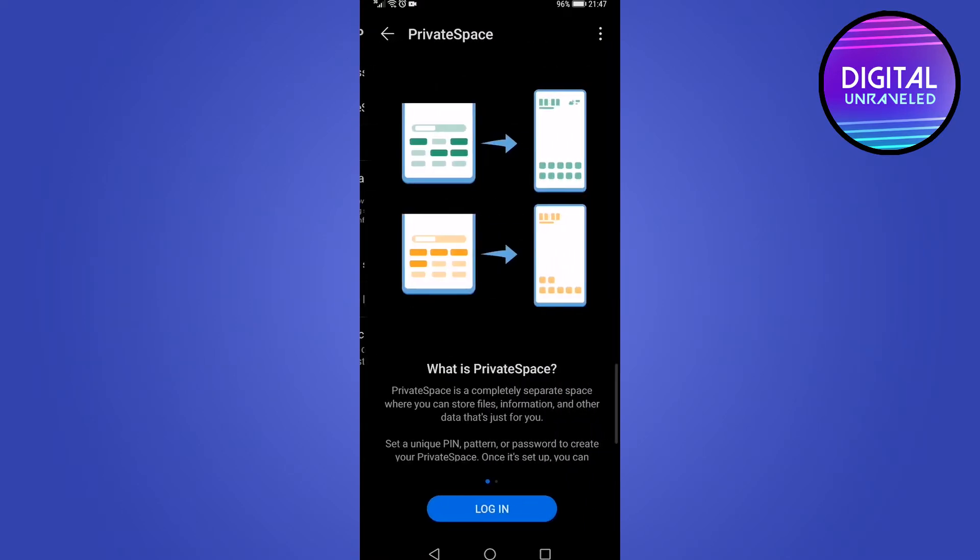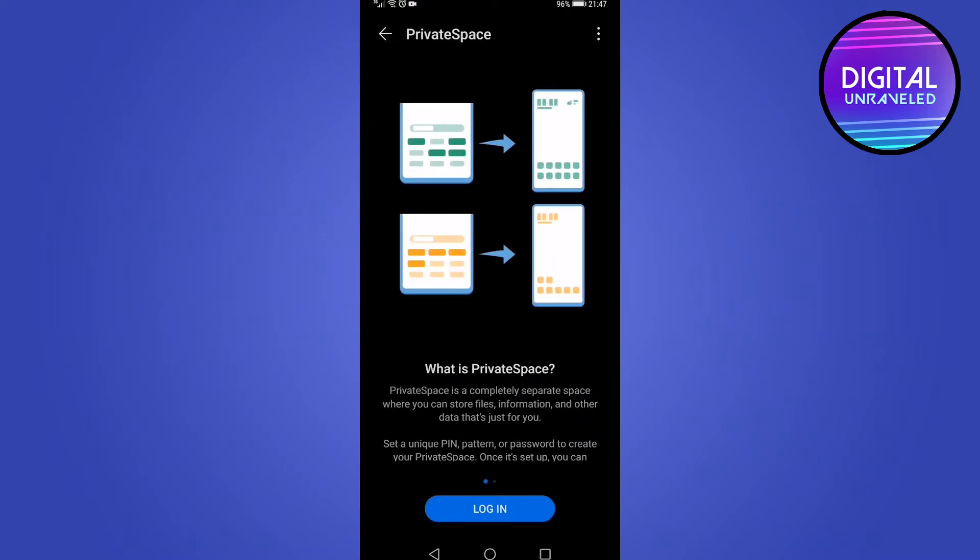Go ahead and tap on Private Space. If it's the first time you're launching this, it will just ask you to set it up — it's really simple, you just follow the steps. Basically, you can have a separate space on your phone where you can install apps and things like that.